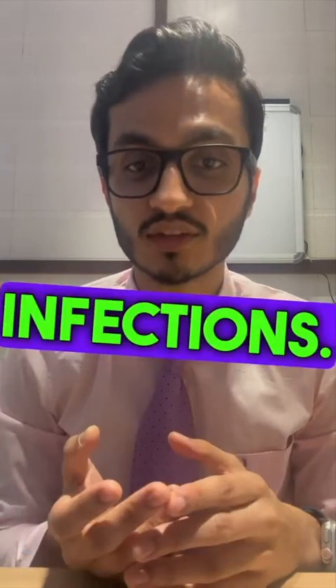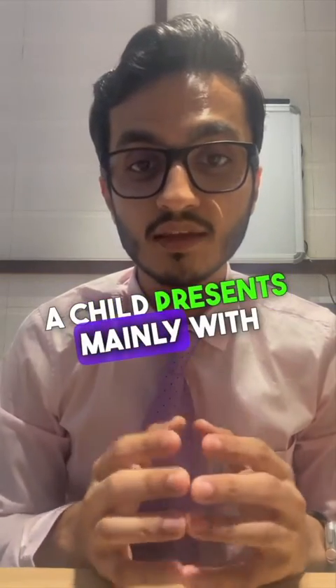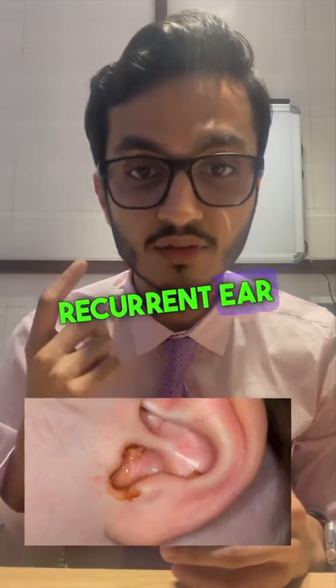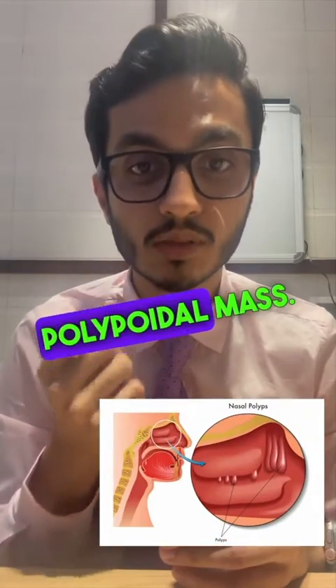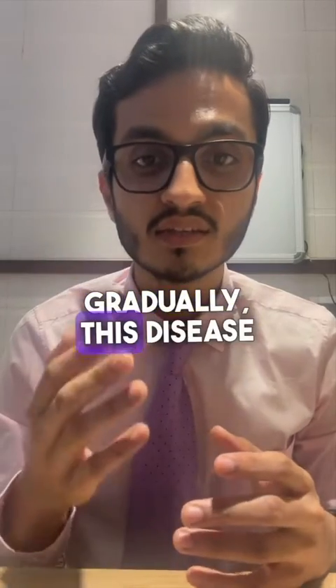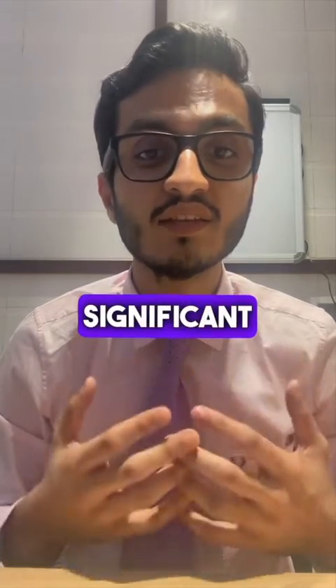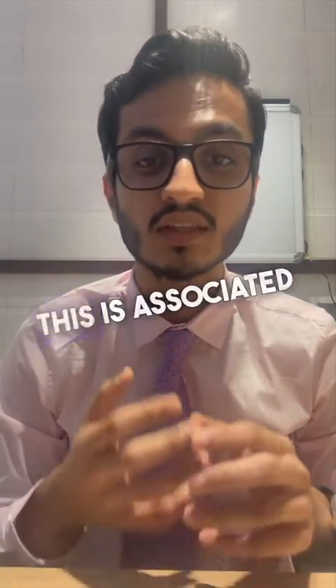As a result, all secretions get clogged towards the periphery, and this clogged secretion forms the nidus for various infections. A child presents mainly with upper airway complaints — significant blocked nose, recurrent ear infections, as well as polypoidal masses.